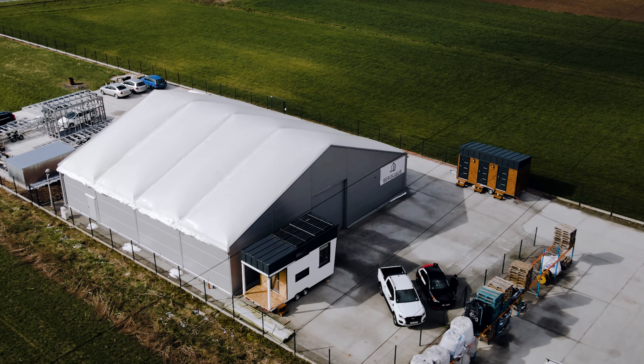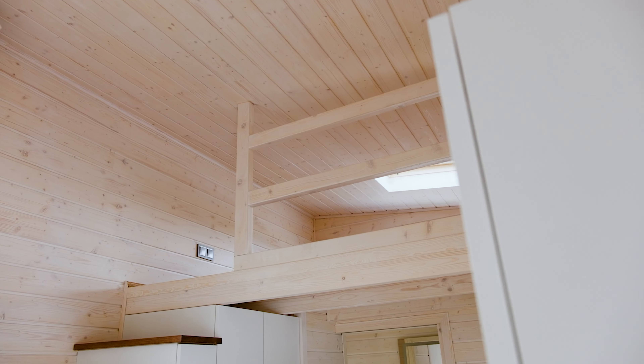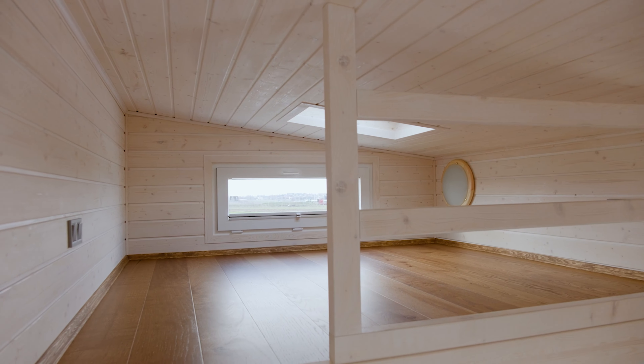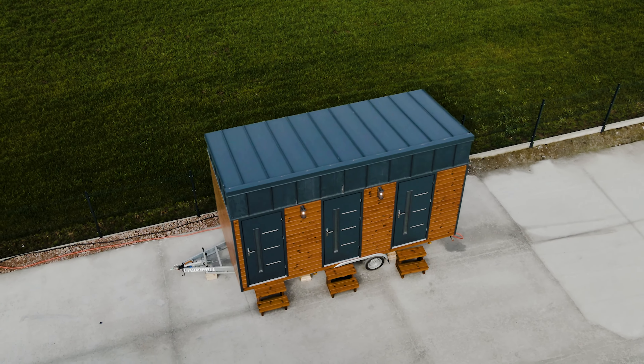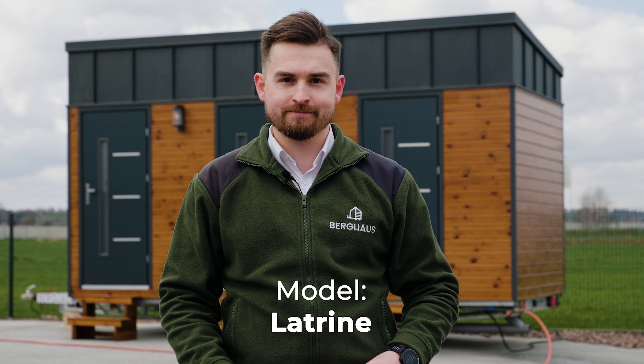At Berghaus we do not only create tiny houses for living purposes but also with other functionalities. In this video I will show you our model Latrine, which is equipped with three multifunctional bathrooms. Let's go!